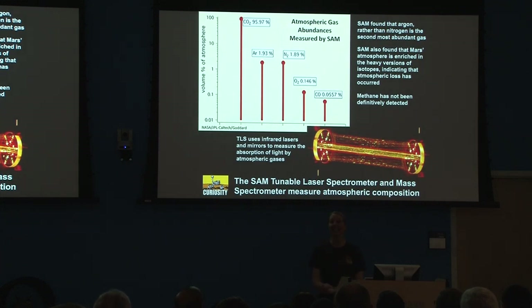We're also measuring gases in the atmosphere. We have detected that argon is actually the second most abundant gas. Carbon dioxide is the most abundant gas in the atmosphere, but argon has just edged out nitrogen. Nitrogen had been the second most abundant according to Viking, but the SAM team is very certain they have a better detector and have rewritten the books on the Martian atmosphere composition.